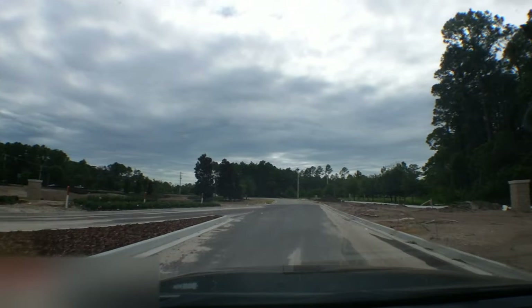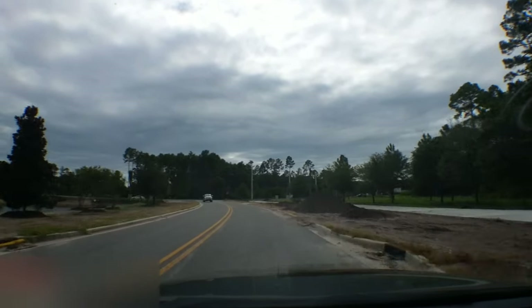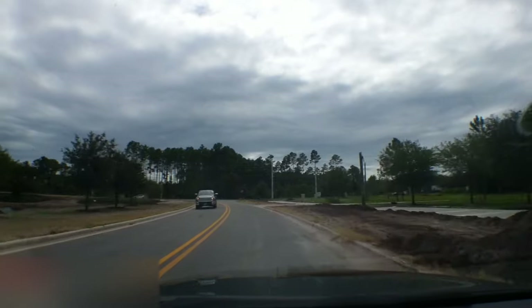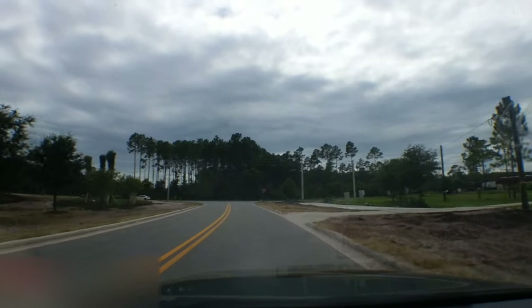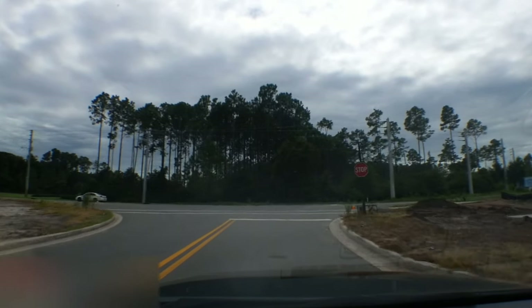They may call it the east entrance of 20 miles, maybe the southeast entrance. There's Atlantic self-storage over to the right.